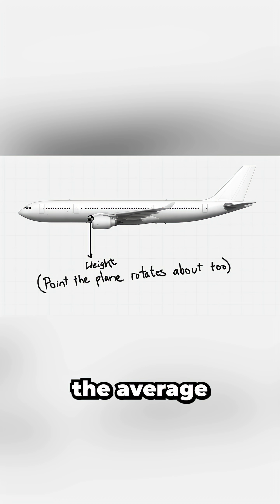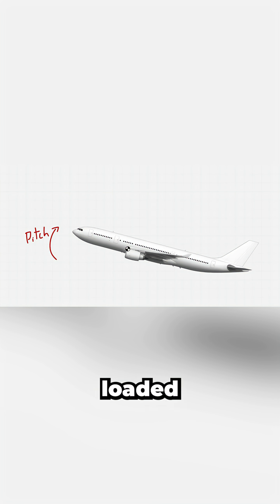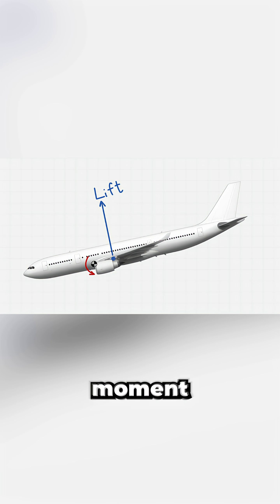The center of gravity, or CG, is the average point of the aircraft's weight distribution. For pitch stability, aircraft are typically loaded with the CG ahead of the center of lift, which creates a nose-down pitching moment.